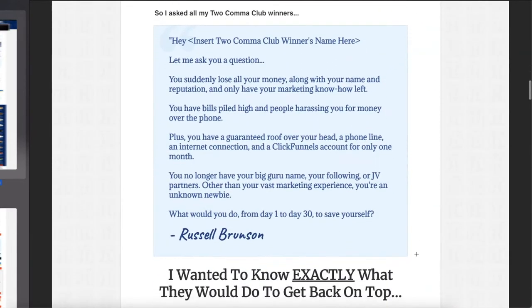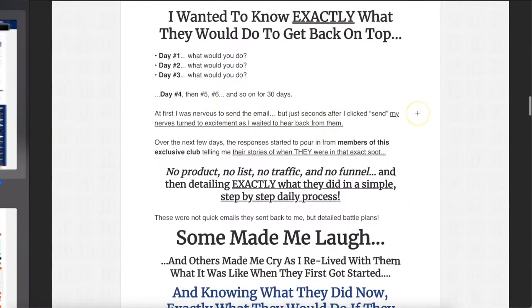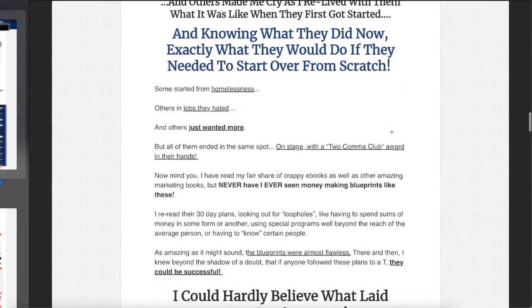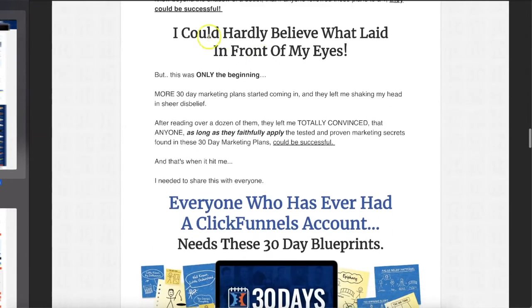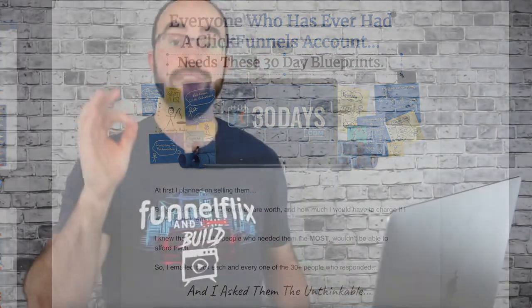'I asked all my Two Comic Club winners — I want to know exactly what they would do day one, day two, day three, all the way through day 30, knowing what they did now, exactly what they would do if they needed to start from scratch.' Some started from homelessness, others in jobs they hated, others just wanted more. 'I could hardly believe what laid in front of my eyes, but it was only the beginning. Everyone who has a ClickFunnels account needs these 30-day blueprints.'